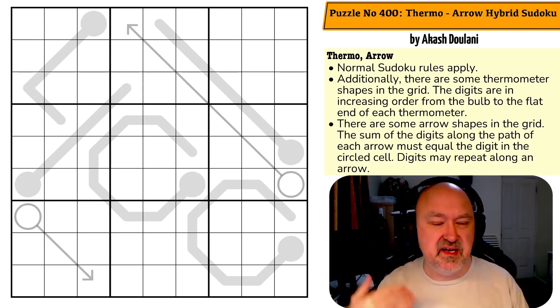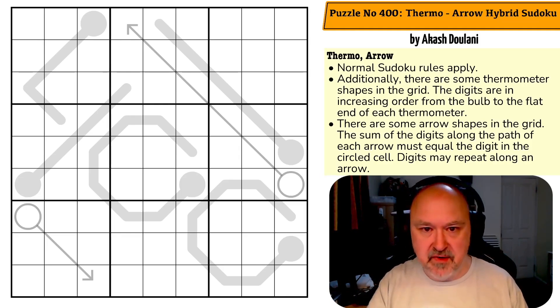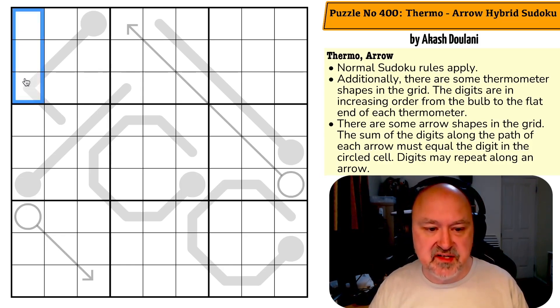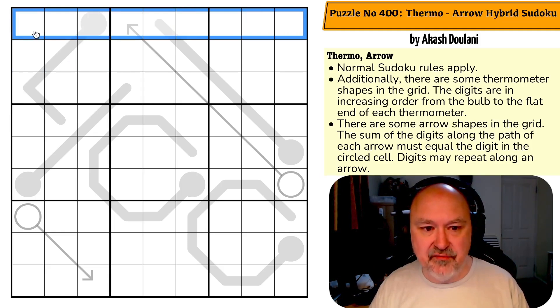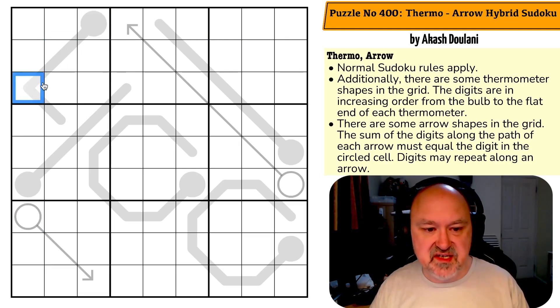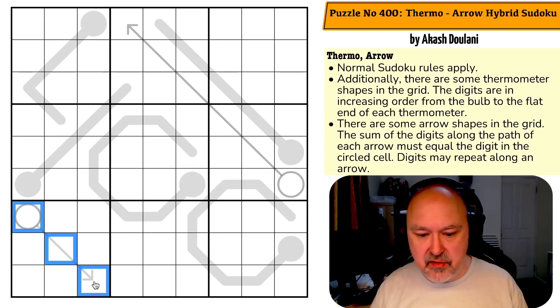Let's have a look at puzzle number 400, Thermo Arrow Hybrid Sudoku. Classic sudoku rules apply: in every box, every row, and every column, the digits one to nine must be placed without repetition. Additionally, there are thermometer shapes — digits must increase in order from the bulb to the tip. There are also arrow shapes: the sum of the digits along the path of each arrow must equal the digit in the circled cell. Digits may repeat along an arrow.